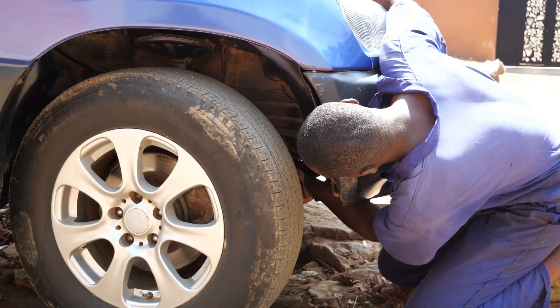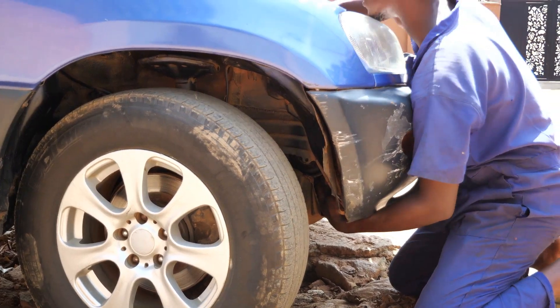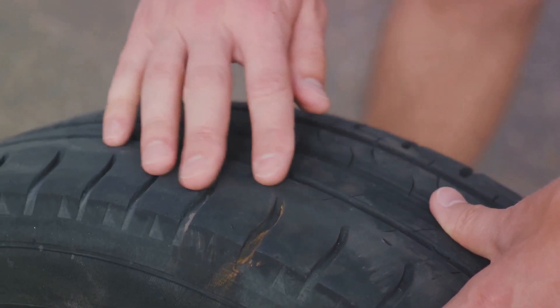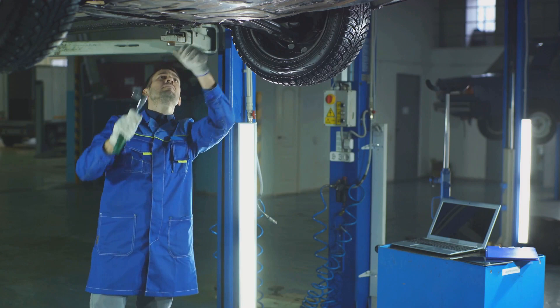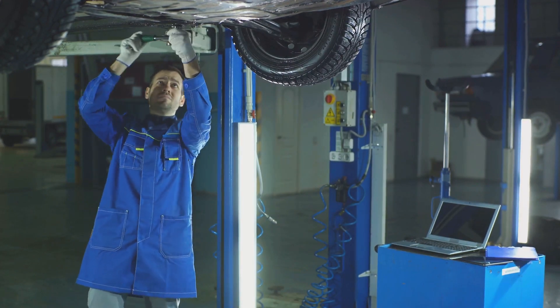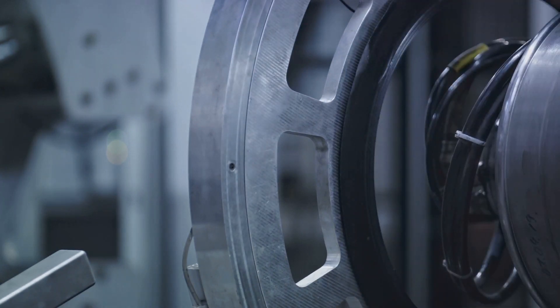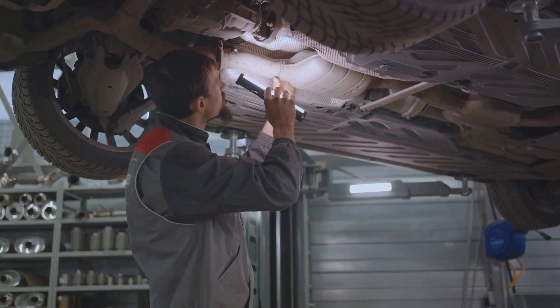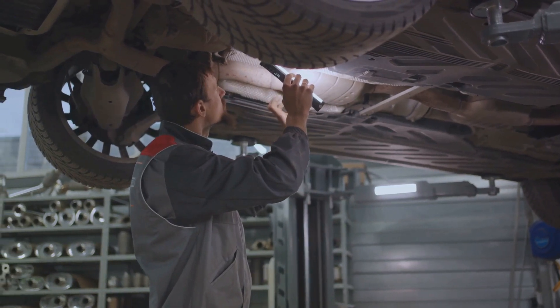Once the tire has been cured, it's not quite ready to hit the road just yet — there's one more vital step: inspection. Every single tire that comes out of the curing press goes through a rigorous inspection process, reflecting the tire industry's commitment to quality and safety. Each tire is meticulously checked for any imperfections, from minor cosmetic flaws to significant structural issues. Some inspections are done by skilled professionals, while others are performed by state-of-the-art machines using lasers and x-ray technology to detect internal defects the human eye might miss. If a tire passes inspection, it's approved for use; if not, it's sent back to be corrected or recycled into a new tire.